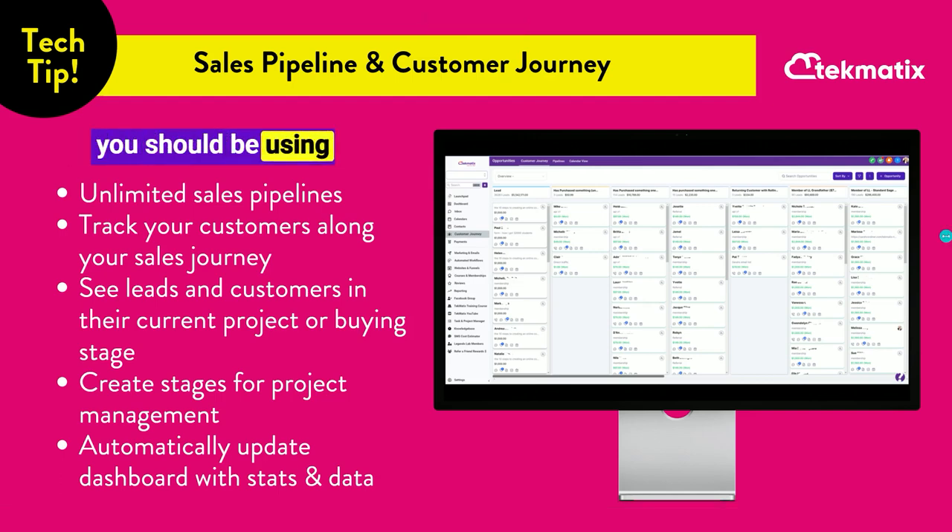If you've got a business, you should be using sales pipelines or have a customer journey in place. This allows you to see where all of your customers are at in all of the different buying stages of your business. You can list down all of the different products that you sell, you can create these per project, and it will show you every single customer that is at that stage of your sales journey.